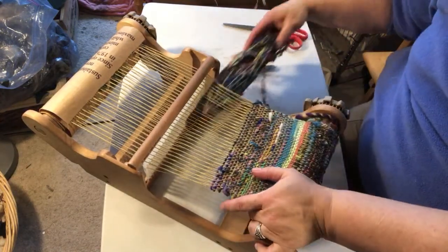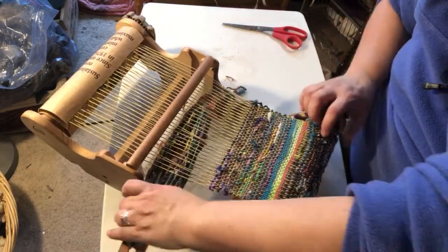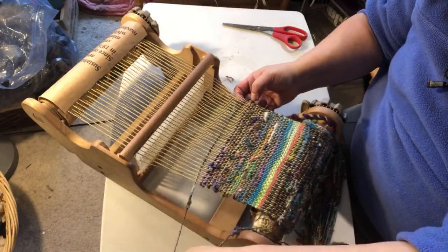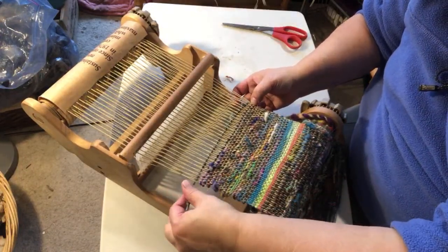It's similar with freeform weaving, but the biggest difference is that Saori weaving is traditionally done on the Saori loom, and there are certified Saori teachers. To teach Saori, from what I understand, you need to become a certified teacher to use that name.